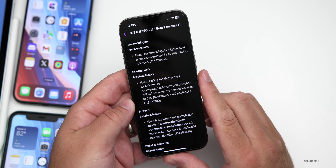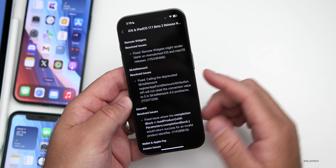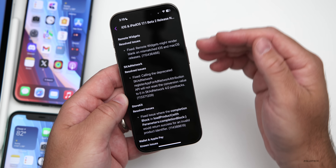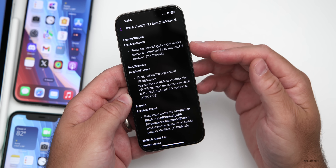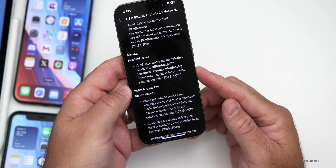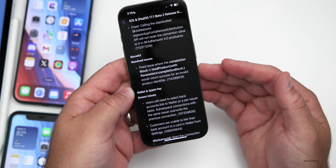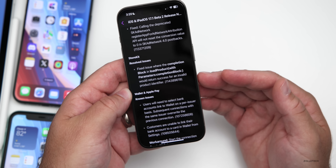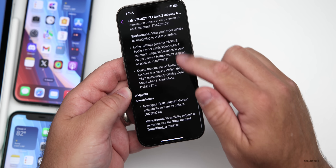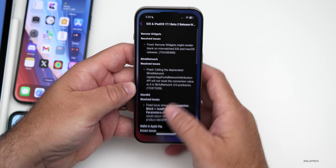Looking at the release notes in the Feedback app under iOS 17.1 beta 2 — which is public-facing and linked in the description — there are three resolved issues. The first two involving Widgets and the SKAdNetwork were there before, but StoreKit is new: they fixed an issue with the completion block in Load Product. However, there are still 10 known issues with Apple Wallet and Apple Pay, which they'll hopefully work out in upcoming betas.